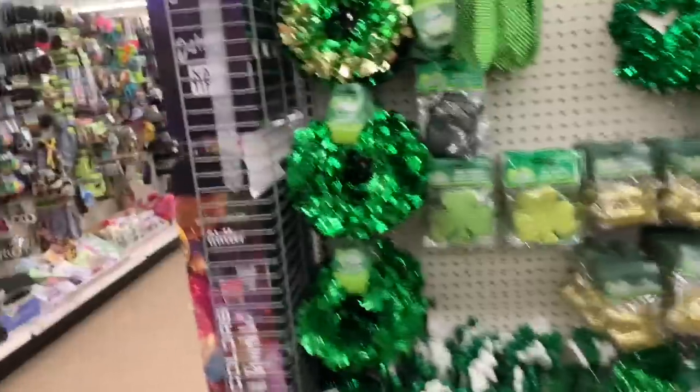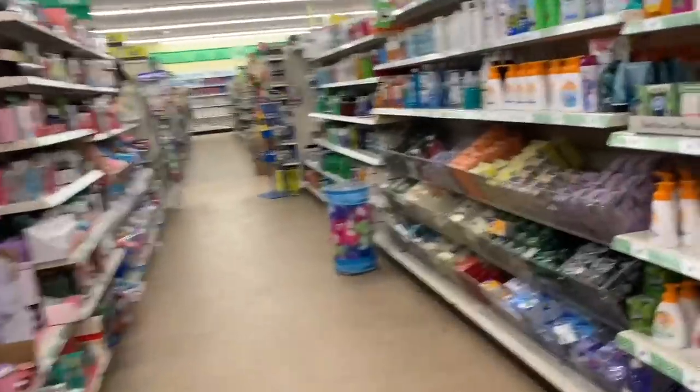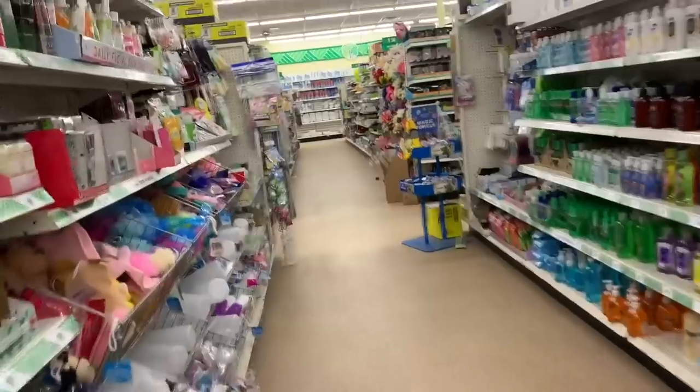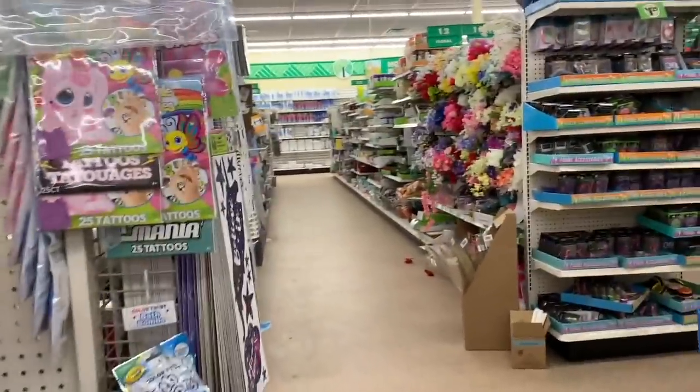St. Patrick's Day is coming up — I can't wait! Well March 13th is the parade. It is the 17th but the parade is the 13th. I want to go — if it's nice we'll probably go, but if it's really cold, probably not.